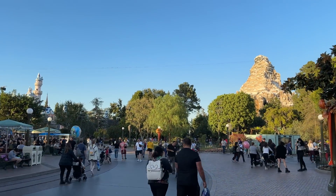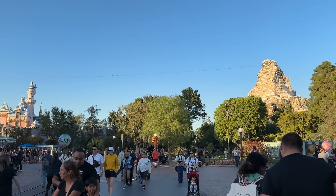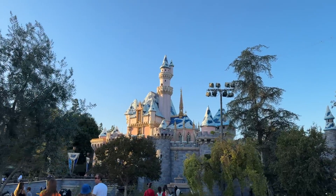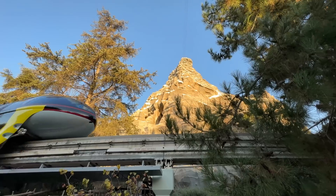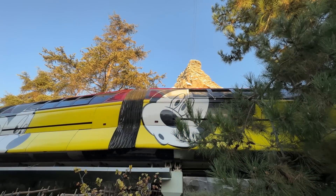We're going towards Fantasyland — you can see the Matterhorn and the castle. But for this food, we're not going to walk straight through the castle. It may come as a surprise, but Fantasyland goes all the way back to Small World. That's a hint as to what our next food item is. When it comes to Fantasyland, you've got Red Rose Tavern which has great stuff, but further in, deeper by It's a Small World — we think you know where we're going.